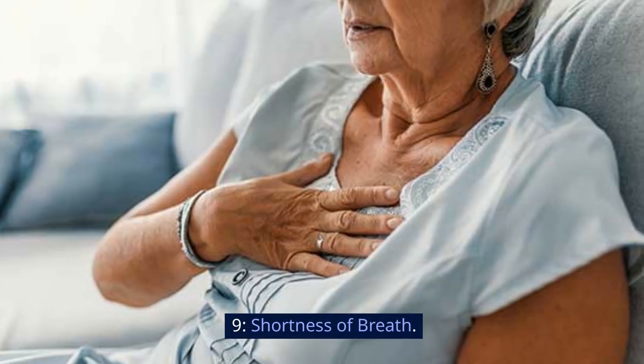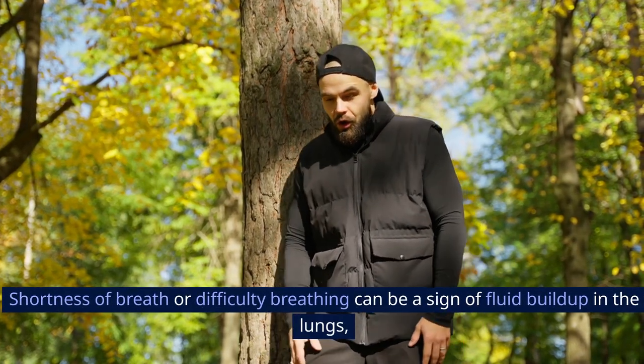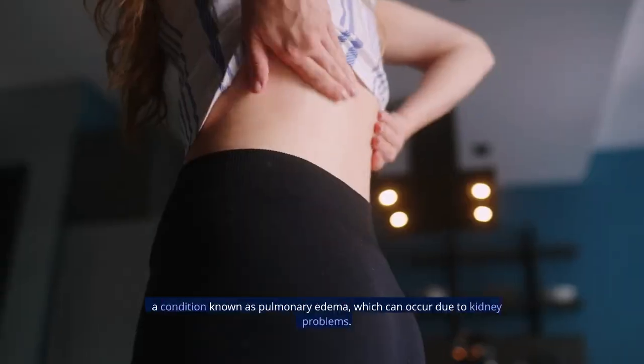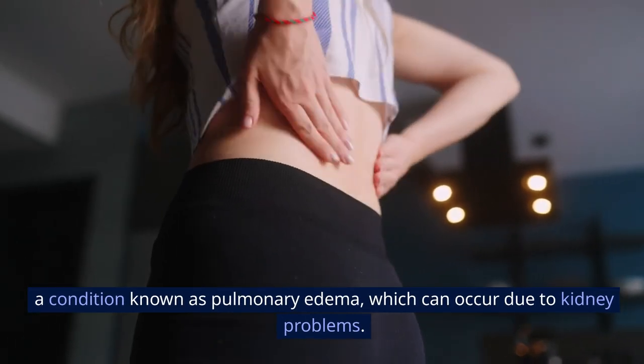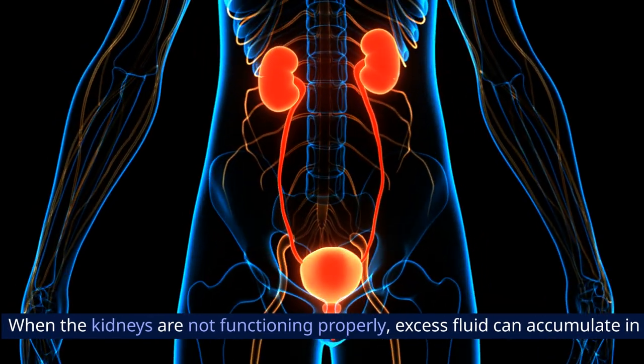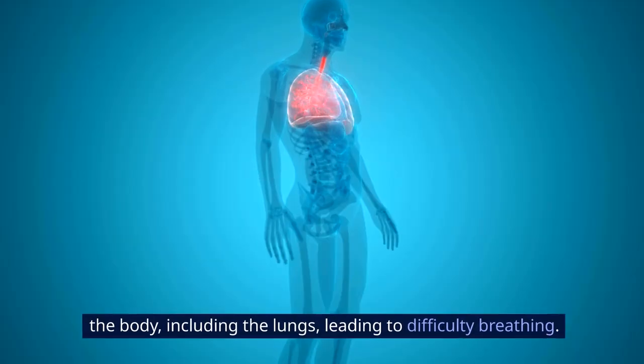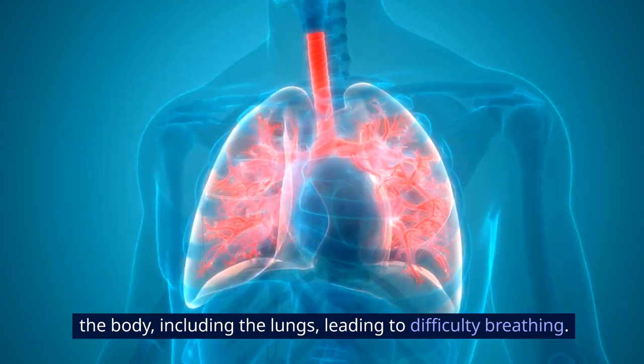Sign 9: Shortness of breath. Shortness of breath or difficulty breathing can be a sign of fluid buildup in the lungs, a condition known as pulmonary edema, which can occur due to kidney problems. When the kidneys are not functioning properly, excess fluid can accumulate in the body, including the lungs, leading to difficulty breathing.